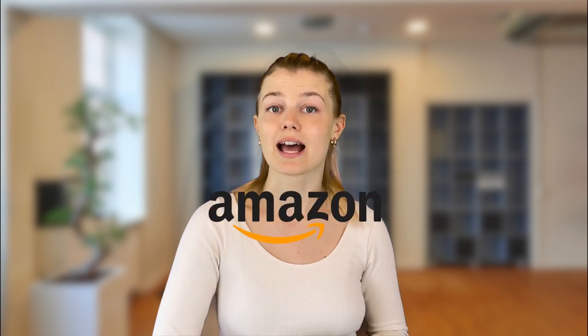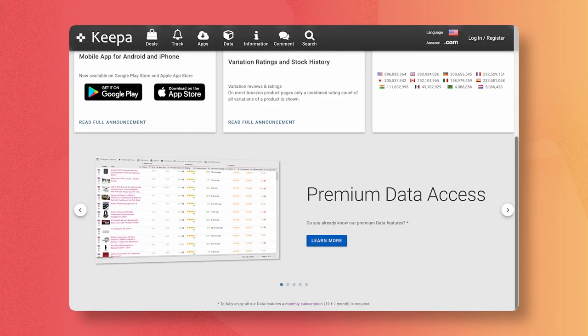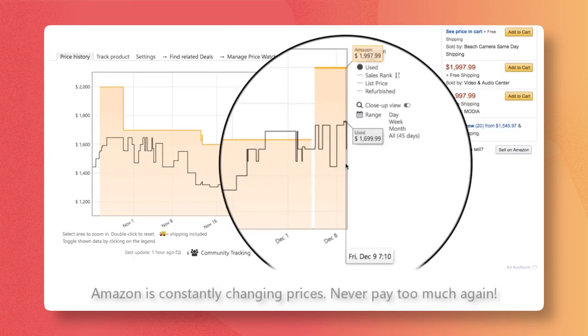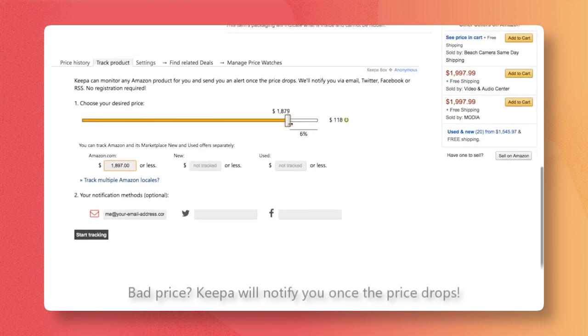For e-commerce merchants who have their entire business online, Keepa is one of the best extensions to know, especially if you're an Amazon seller. Keepa keeps you informed about price changes across all Amazon sites. It automates the process of manually monitoring all your Amazon competitors and notifies you when one of your competitors changes their price, so you can react accordingly.